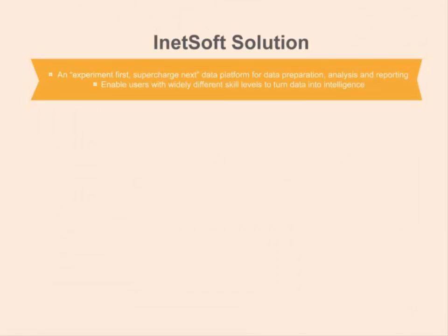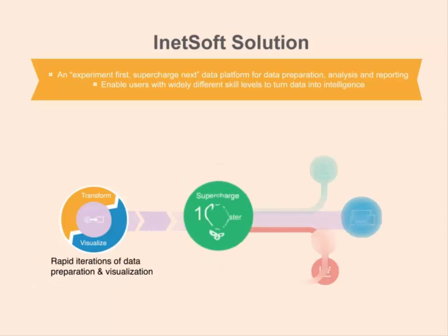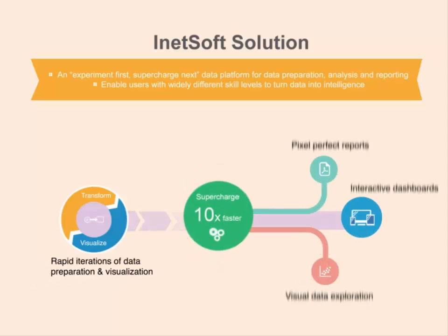So now you know about iNetsoft's data intelligence platform and how it stands apart from both traditional and recent approaches found in the market. You get an experiment-first, supercharged next platform for data preparation, analysis, and reporting that anyone can use — from business managers to data scientists. With iNetsoft, anyone can turn data into intelligence.